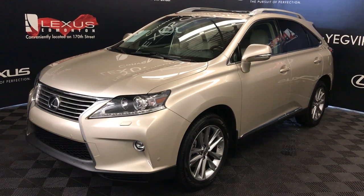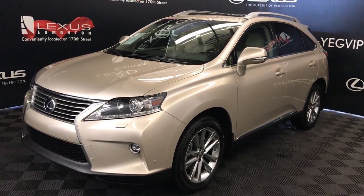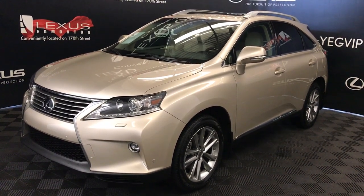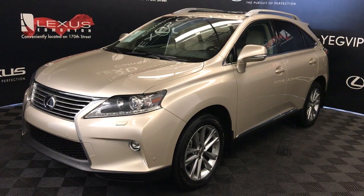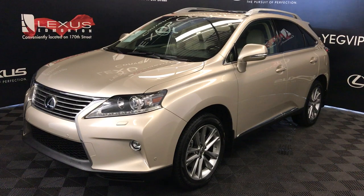We're looking at a pre-owned 2015 Lexus RX 350. Six-speed automatic, 3.5-litre, six-cylinder engine, all-wheel drive. Tanned cashmere metallic exterior, parchment premium leather interior with wood trim. Four-door, five-passenger.